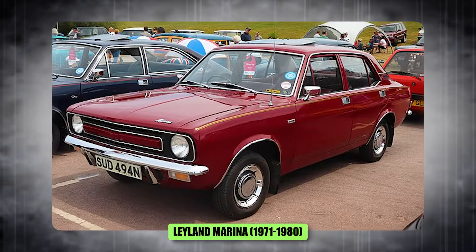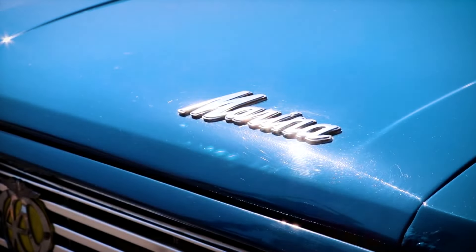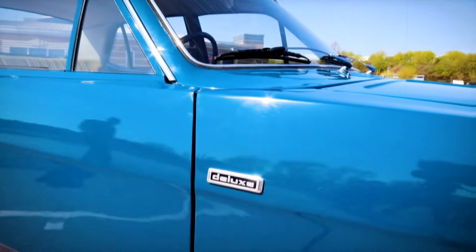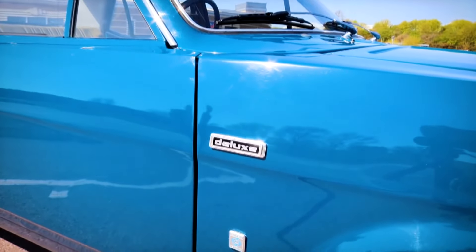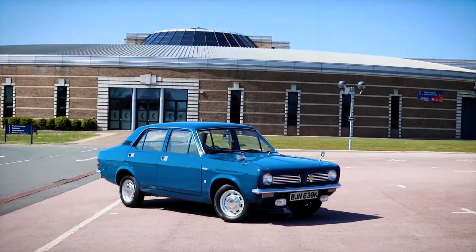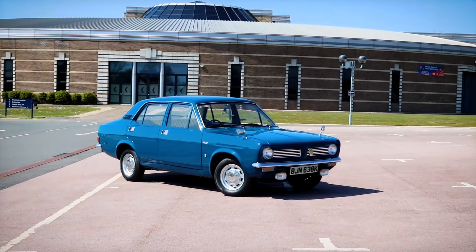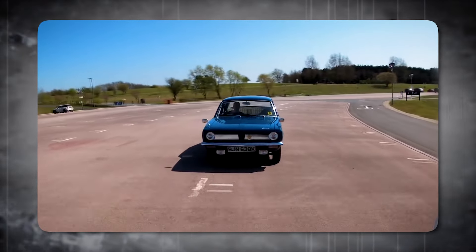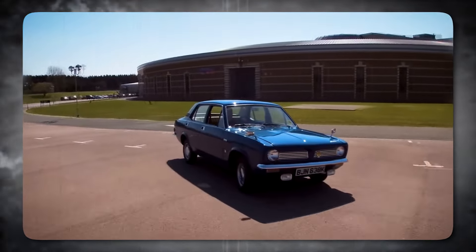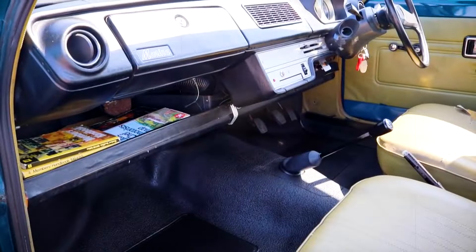Number 10, the Leyland Marina, 1971 to 1980. This was a car that Britain would probably rather forget. British Leyland wasn't exactly known for its stellar quality control in the 70s, and the Marina was a prime example. Rust seemed to be its best friend, and the whole car felt like it was constantly on the verge of falling apart. I've seen some quirky British cars that I kind of dig, but the Marina wasn't even quirky in a charming way. The proportions were just off, like someone stretched a hatchback in all the wrong places.